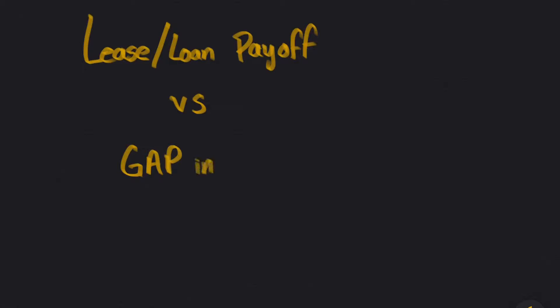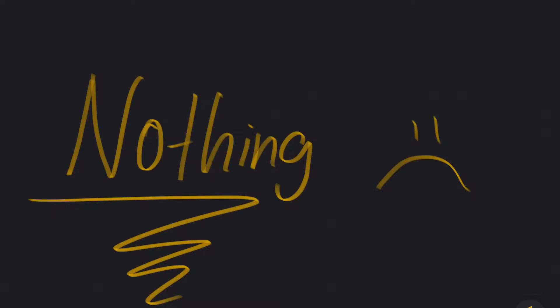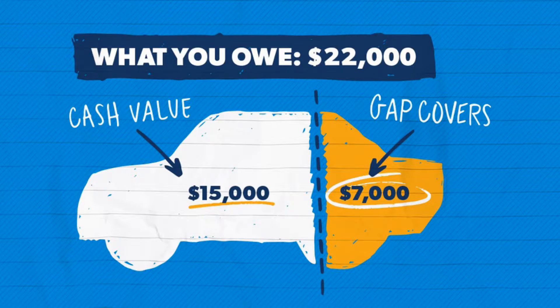What is the difference between lease loan payoff and gap insurance? The answer is simple — there's actually nothing different. It's just a different way of explaining it or offering it to you.